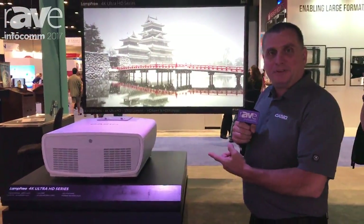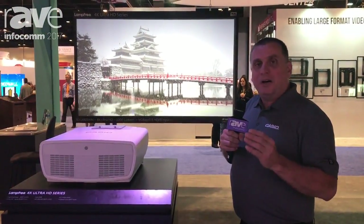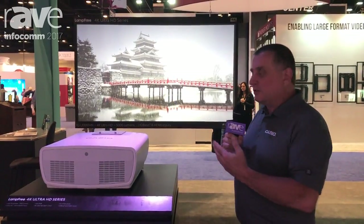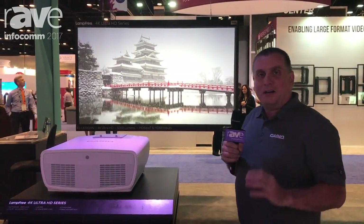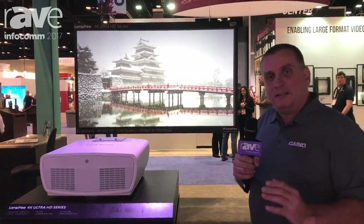Hi, this is Wayne with Casio here at Infocom, and we're talking about the 4K projector that we just introduced. 4K gives you 8.3 million pixels right to the screen here — incredible clarity. The advantage of 4K compared to HD is it gives you four times as much information.